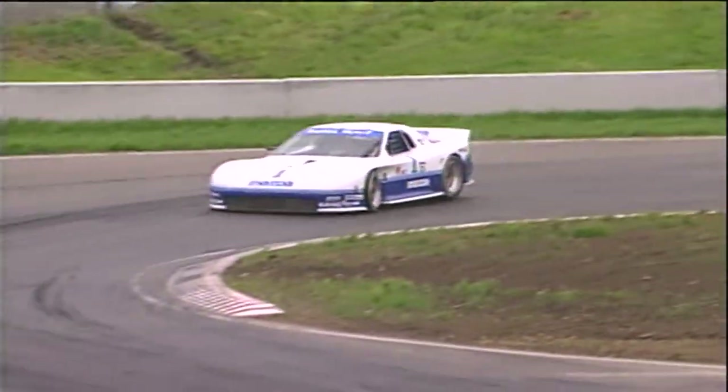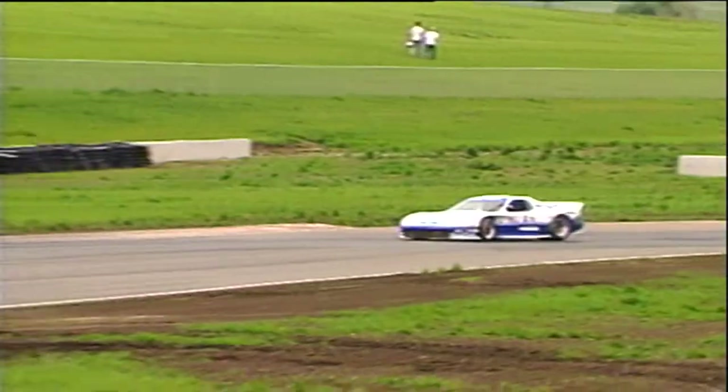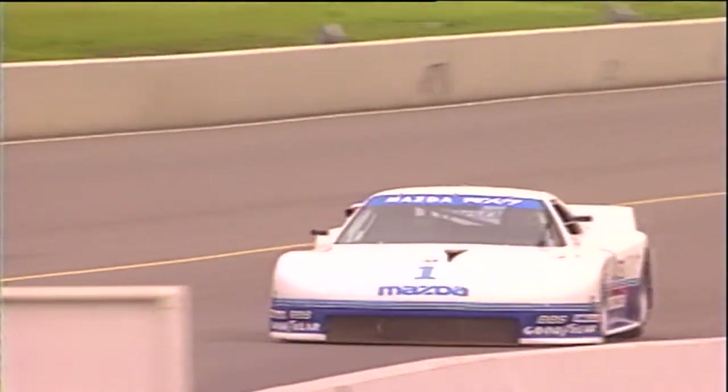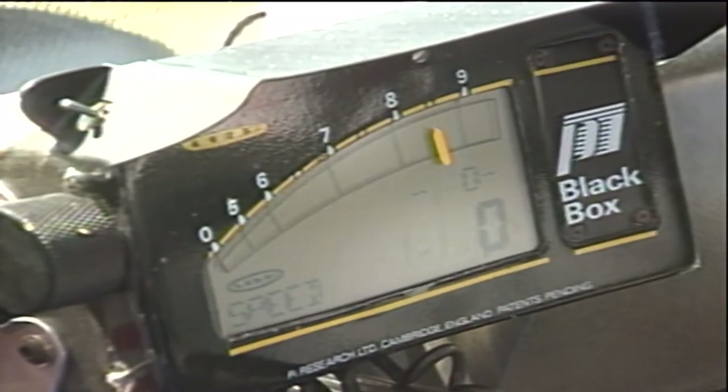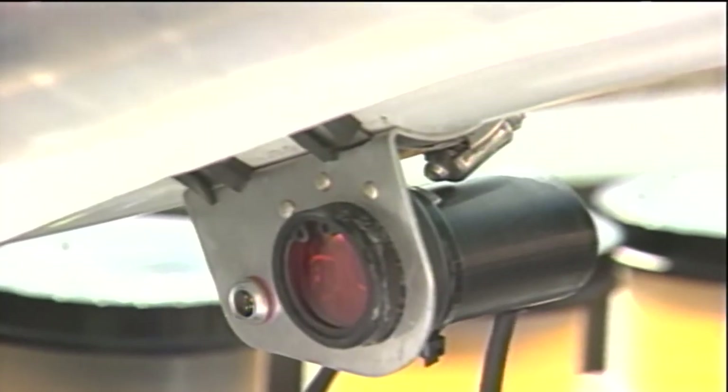The Jim Downing-prepared Mazda GTO race cars that slug it out in international long-distance events have plugged in, literally, to a high-tech solution to a couple of eternal puzzles that racers have forever grappled with: how to improve the performance of the car and how to improve the performance of the driver. Precision Instruments of Noblesville, Indiana has outfitted the Mazdas with an onboard information gathering system that can only be described as remarkable.